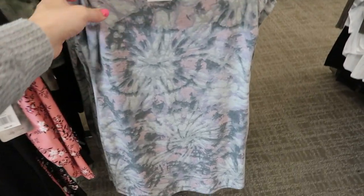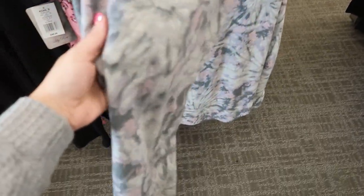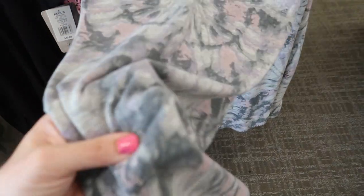Here's a pretty sleeveless dress from Lily Rose — it says it's $36, just a stretchy t-shirt style, kind of soft like sweatshirt material.